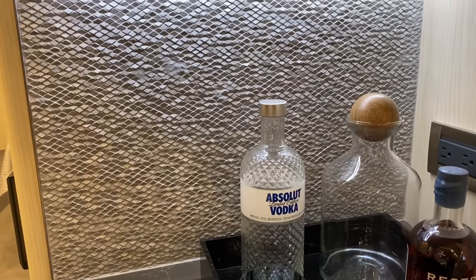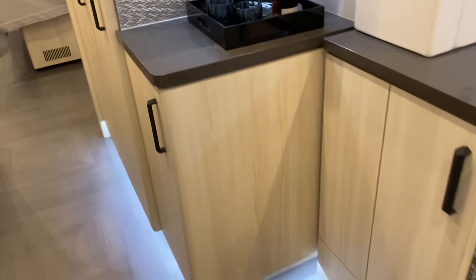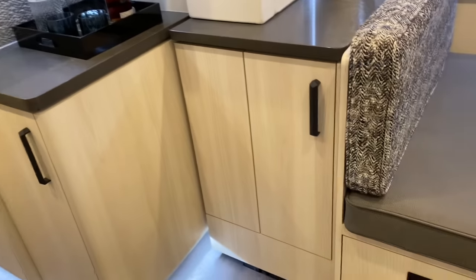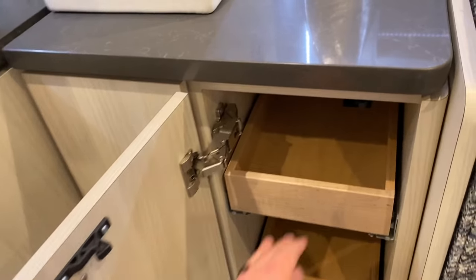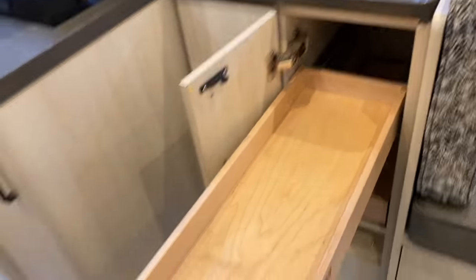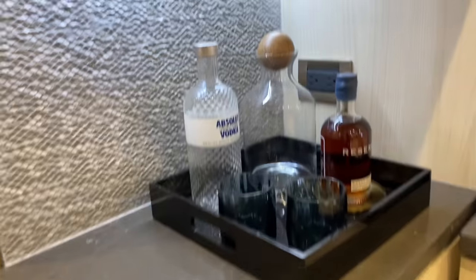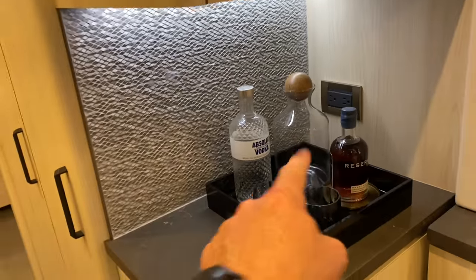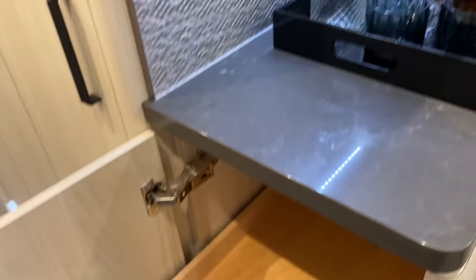Remember those diamond tiles from the entryway — there they are again at the bar. This is what we sometimes call a galley annex, here on the driver's side behind the booth dinette. You've got pantry pullouts and the annex that gives you nice space for a bar or a coffee station with plug-ins, and then quite spacious pantry pullouts below the annex with storage above.